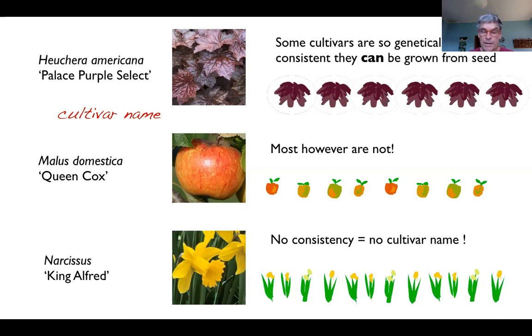Some cultivars have been around such a long time and get so easily muddled up that various things are covered under that cultivar name. We don't really know who the real King Alfred daffodil is, but anything that fits a certain set of criteria is generally accepted.